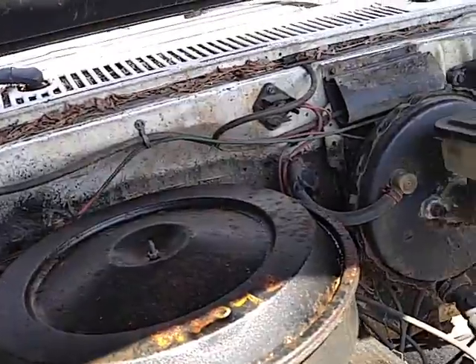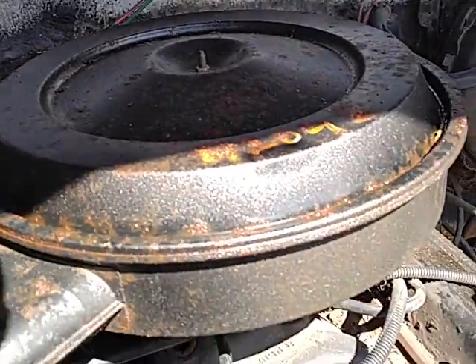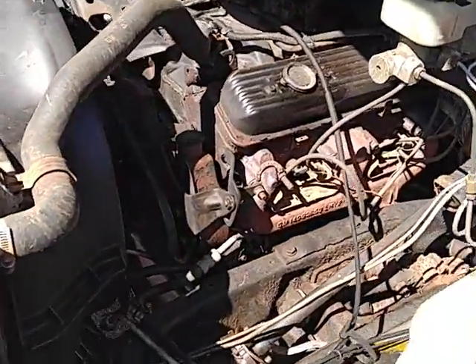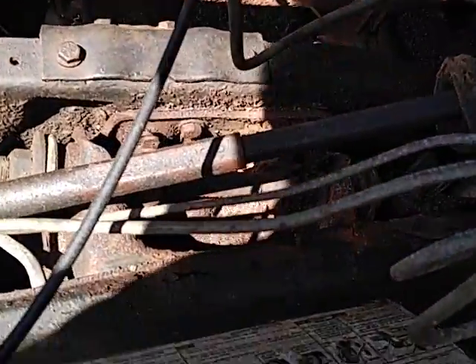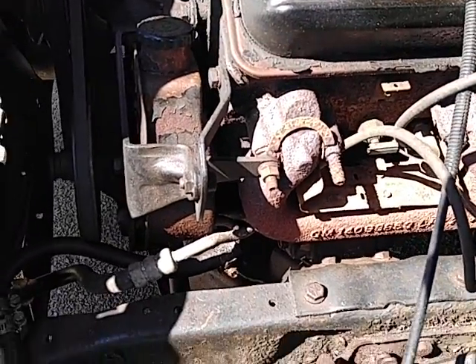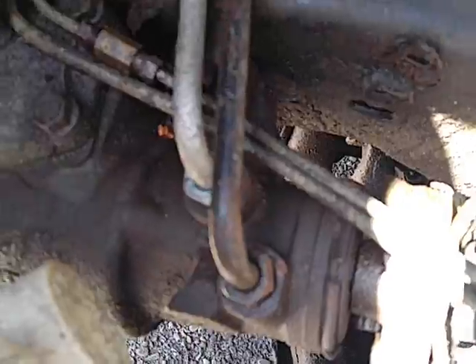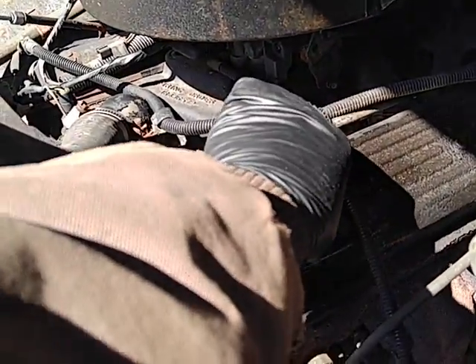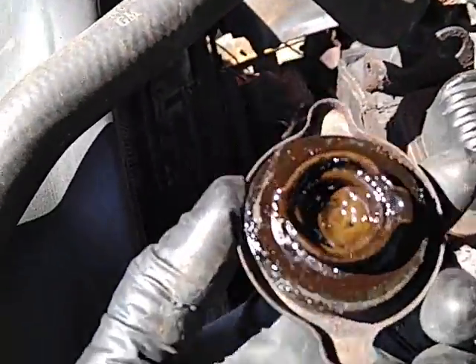First year for fuel injection and the last year for this body, except on the Blazers and the one-tons and the Suburbans. That's a 305. With the new pressure hose. 65,000 miles after 30 years.